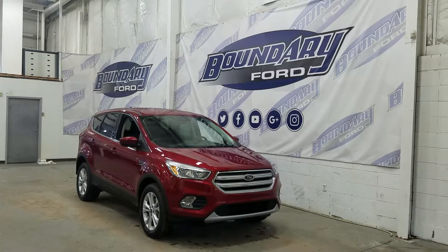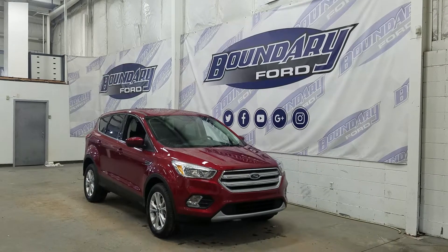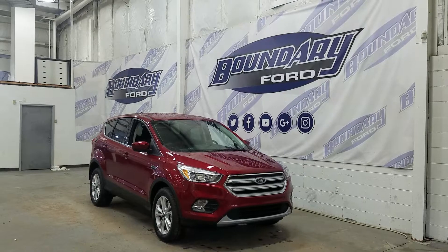Welcome to Boundary Ford, located at 2502 50th Avenue in Lloydminster, Border City. Today we're checking out this absolutely gorgeous brand new 2019 Ford Escape SE with a 200A package.